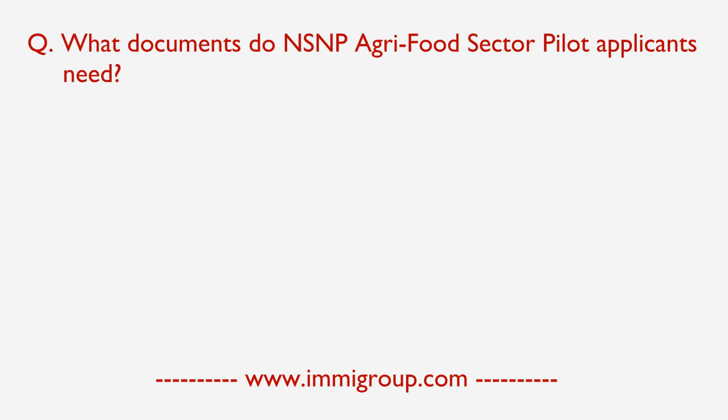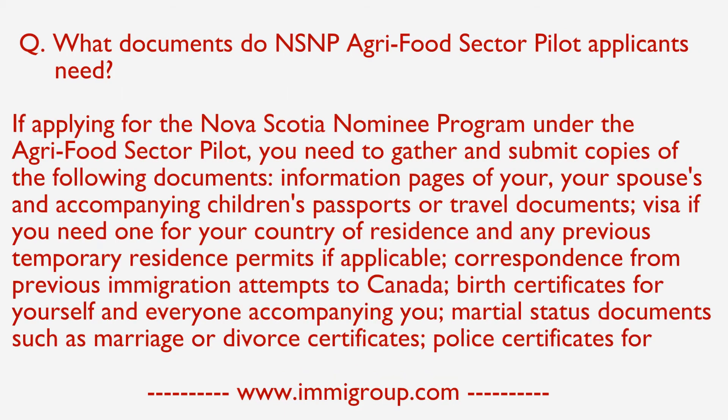What documents do NSNP Agri-Food Sector Pilot applicants need? If applying for the Nova Scotia Nominee Program under the Agri-Food Sector Pilot, you need to gather and submit copies of the following documents.